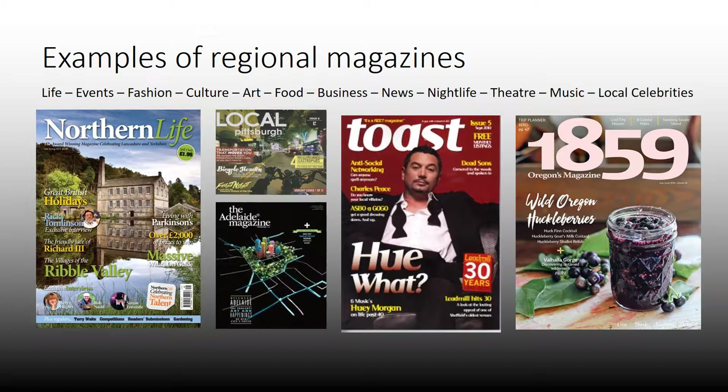You've got general life, as you can see here on this Northern Life magazine. You've got events, fashion, culture, art, food, business, news, nightlife, theatre, music, local celebrities. It depends what type of magazine you do, depending on what the content will be.